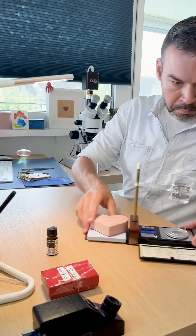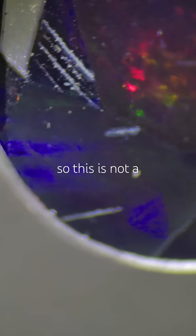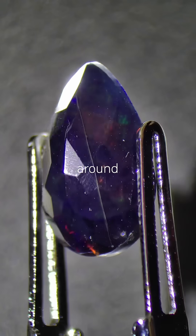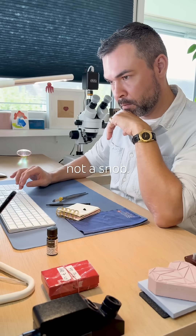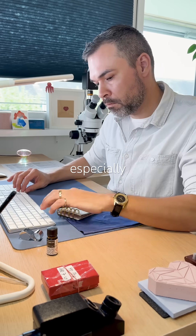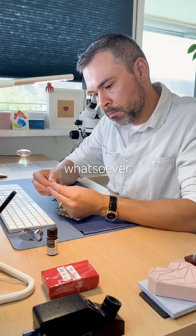Under magnification, I can see that the Play of Color runs throughout the gem, so this is not a composite stone. There is a huge fracture all around, and I believe this is natural. It could be treated, but as you know, I am not a snob. I do not mind smoke or sugar treatments, especially when a stone like this comes to me with no expectations whatsoever.